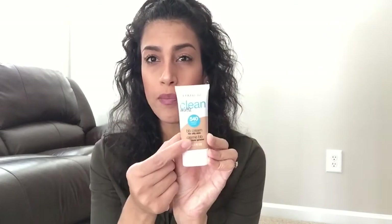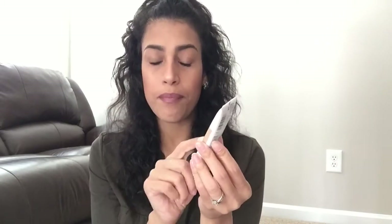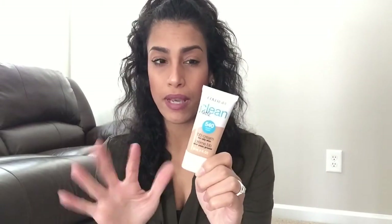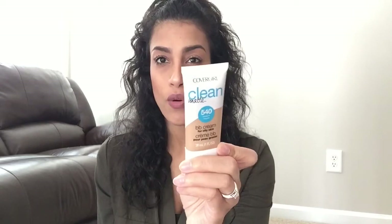Next is from CoverGirl — I bought three things from them. The first is the Clean Matte BB Cream. I had recently purchased it in a shade above this but it was a little too dark for me, so I went a shade down. I feel like this might be a bit too light, so maybe I'll mix the two colors. I'm looking for a really good drugstore BB cream for days when I don't want to use a heavy foundation.